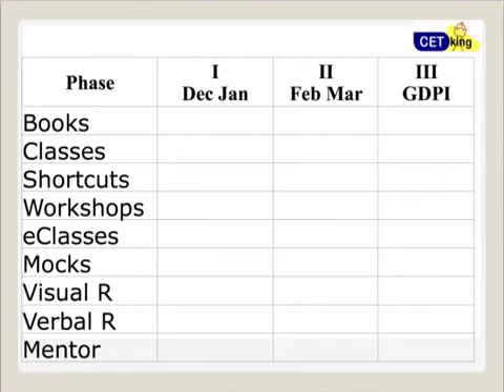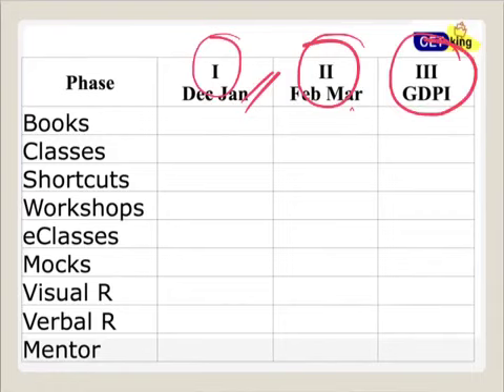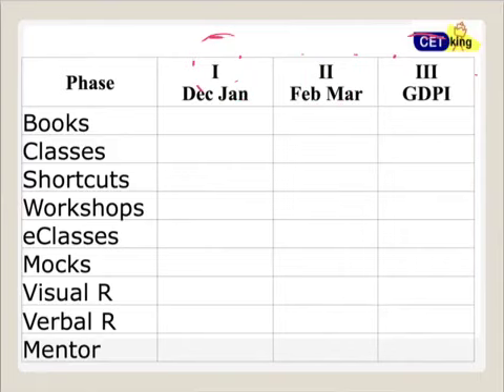I'm dividing your preparation into phases: Phase 1 is December and January, Phase 2 is February and March, and Phase 3 is GDPI which comes after the exam. You need to score a minimum of 99 percentile. This plan will ensure 99 percentile in the next two and a half to three months.